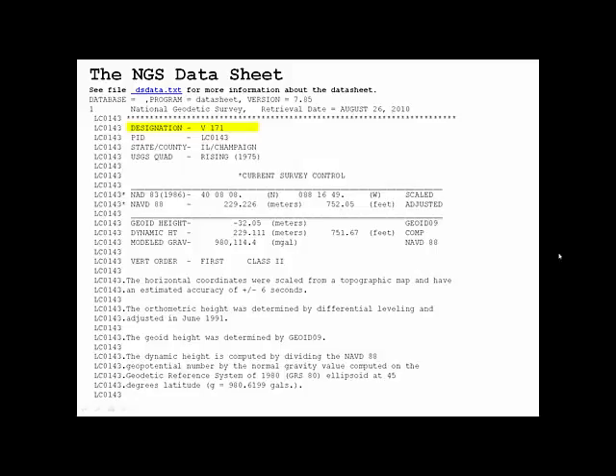The elevation of this benchmark is given in both meters and feet. In meters it's 229.226, and in feet it's 752.05. Those two elevations are given in a datum called the North American Vertical Datum of 1988, as you can see on the left — NAVD88 stands for the North American Vertical Datum of 1988. We'll explain more about datums in another lecture that you'll need to watch after this one.